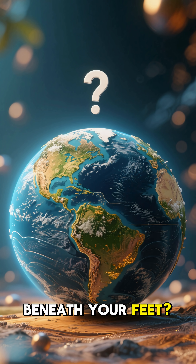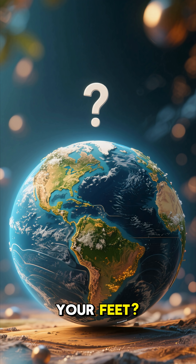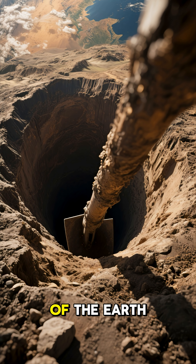Have you ever wondered what's beneath your feet? Really beneath your feet? If you could dig a hole straight to the center of the earth, what would you find?